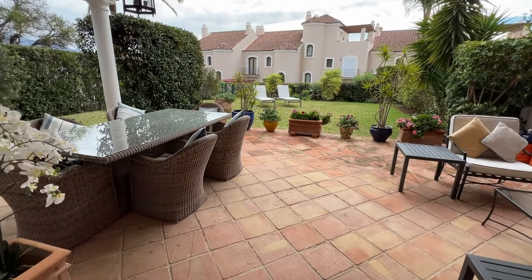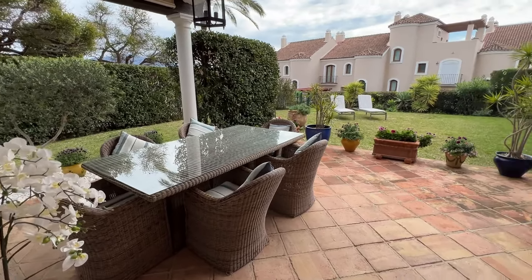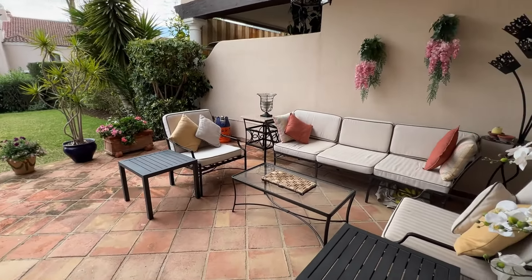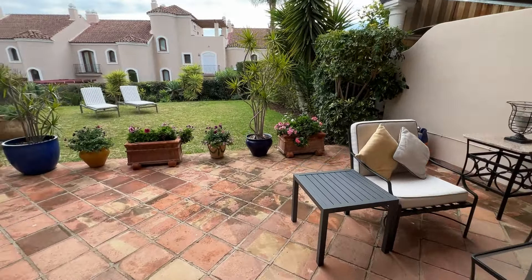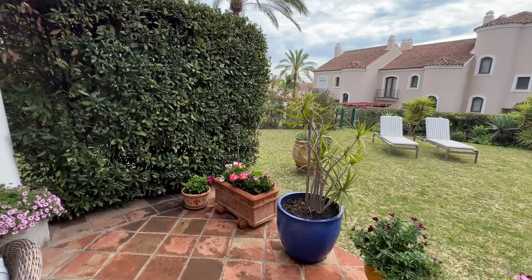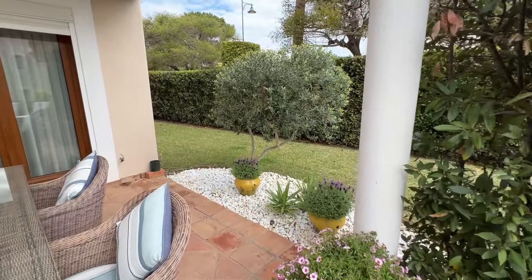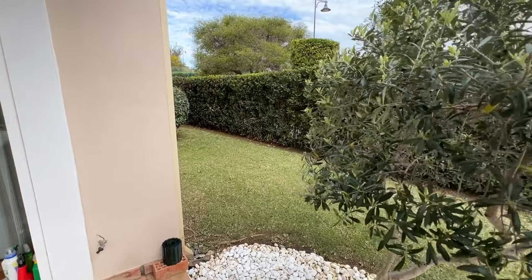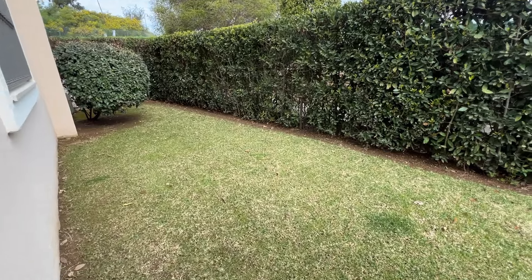The flow continues out here onto the terrace and into the lovely garden. Because you're on the corner, you do get a much wider garden than most properties here in Paraiso Hills, including this nice side area. So if you're thinking of moving here with a family, this is a great place to hide away the kids' toys, maybe a trampoline.